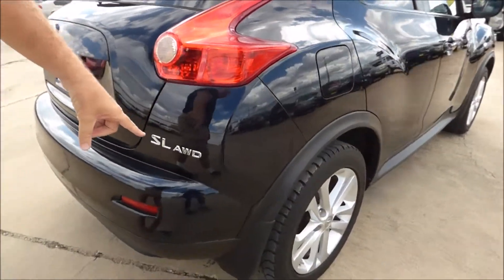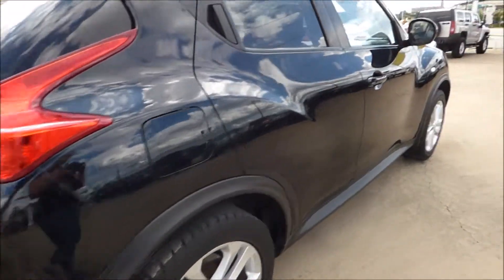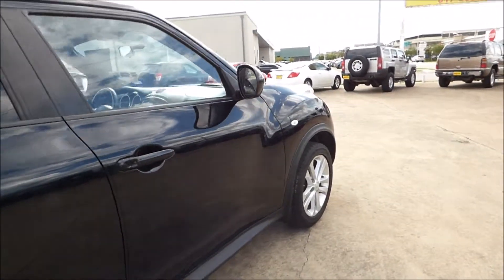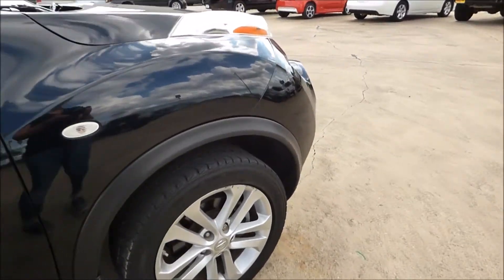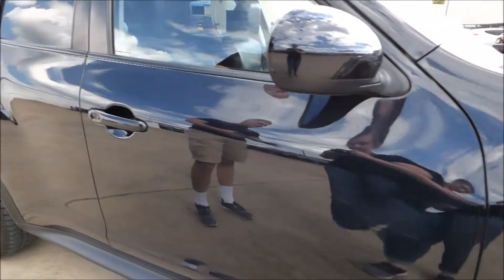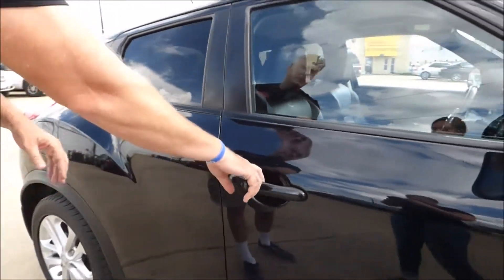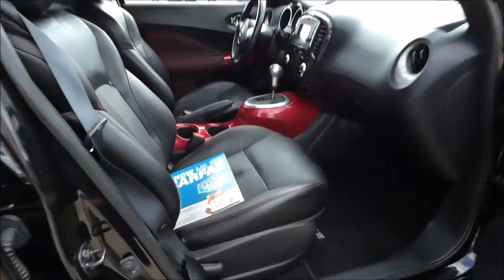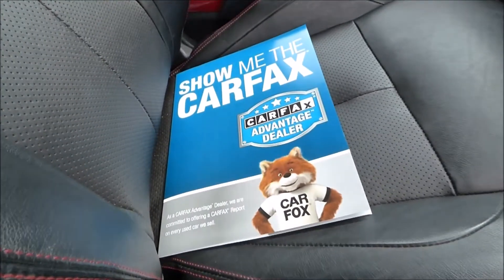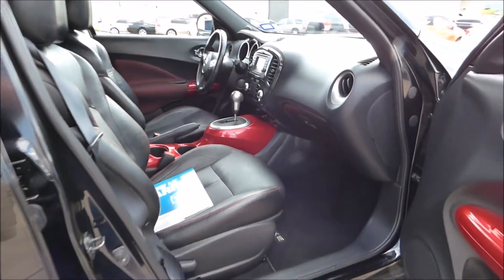As I mentioned, it's all-wheel drive so it's safer in adverse weather conditions. Going down the side of the vehicle, even with no body side molding, there's not even hardly a ding or a dent on it. This has a clean Carfax and only has 88,000 miles on it. Inside all of our vehicles you'll find a printed Carfax report along with current market values — this assures you you're getting a good car at an even better price.